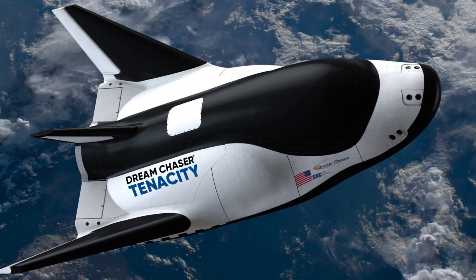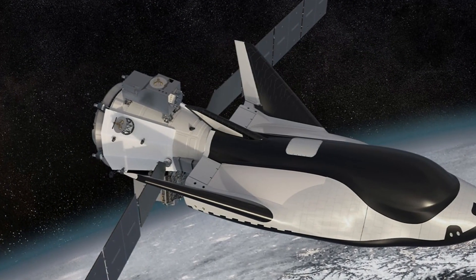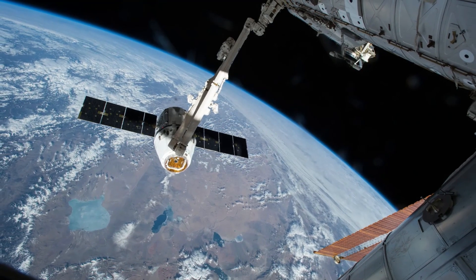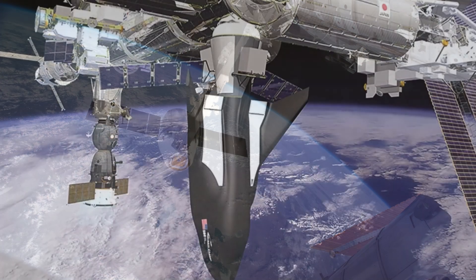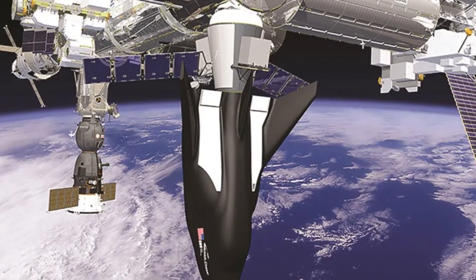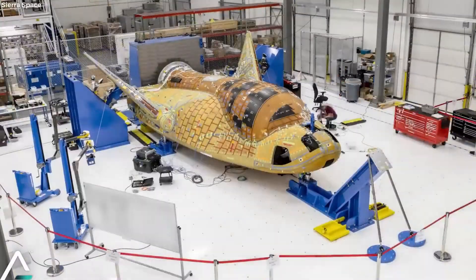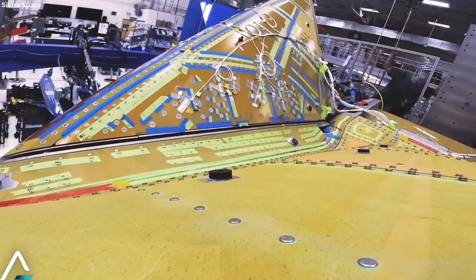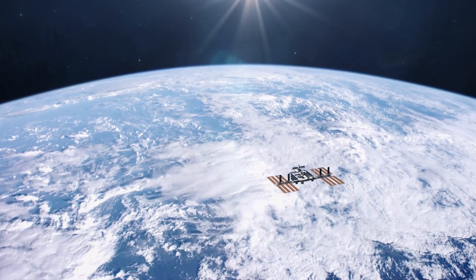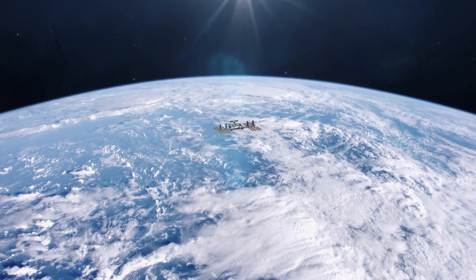Finally, we're taking a look at Sierra Nevada Corporation's Dream Chaser spacecraft — a unique vehicle with a fascinating history. In 2014, NASA launched the Commercial Resupply Services Program to seek out new companies to resupply the ISS. While existing contractors like SpaceX and Northrop Grumman were retained, a new company, Sierra Nevada Corporation, was also selected with its Dream Chaser spacecraft. Dream Chaser's story is a testament to the constant evolution of the space industry and the drive to explore new frontiers.